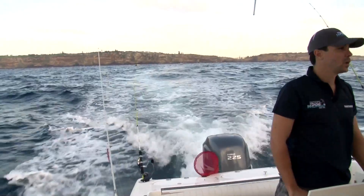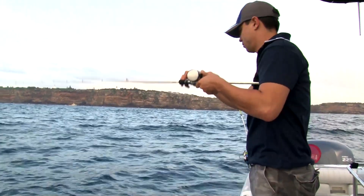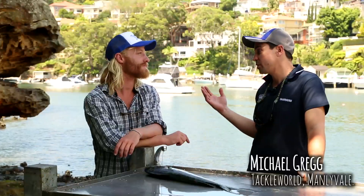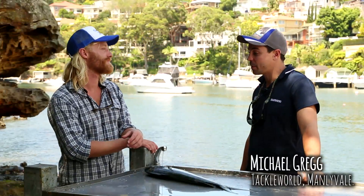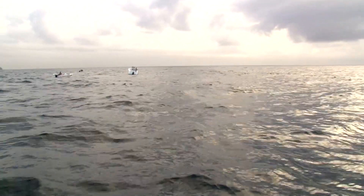We started off well. We went out to the Sydney Artificial — it's technically called the Sydney Offshore Artificial — and it's an artificial structure as the name implies. It basically rises up about 15 metres off the bottom. It's a great place to target kingfish.